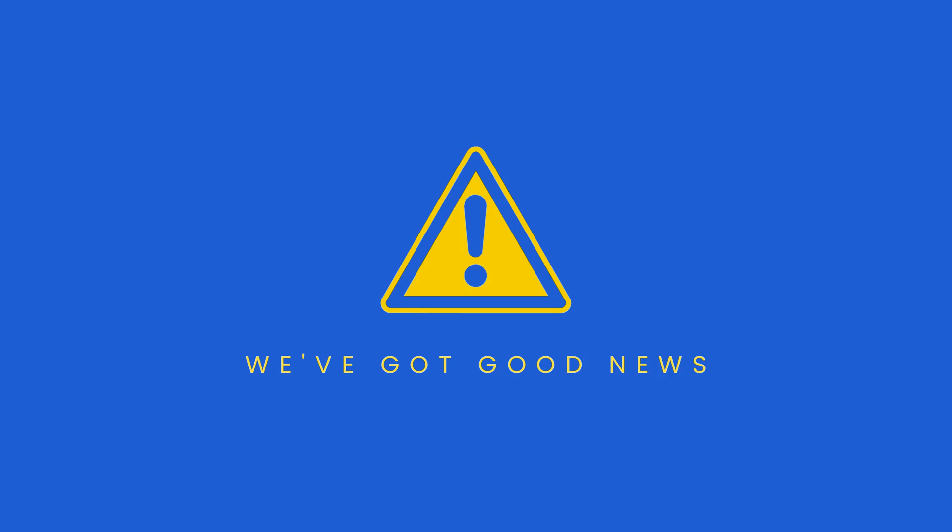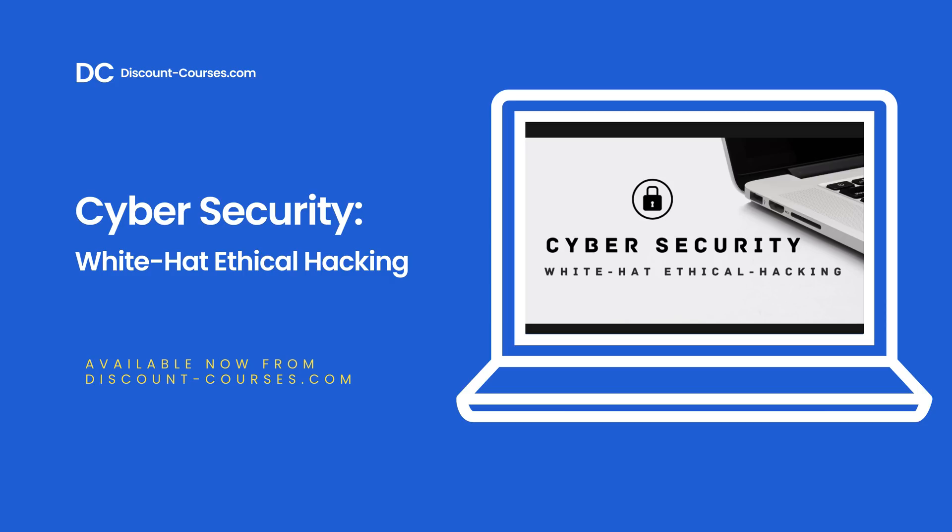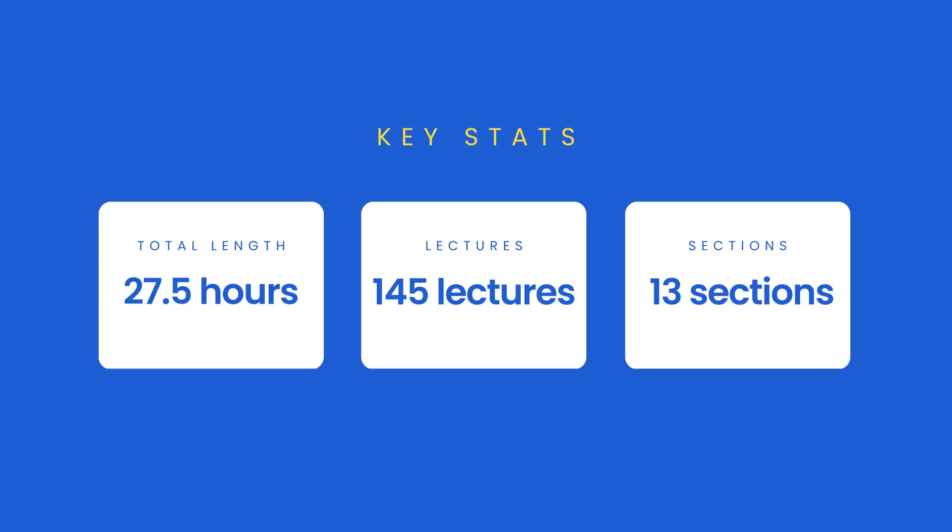Well, we've got good news. We have an online course that will help you learn cyber security quickly and easily. Introducing Cybersecurity White Hat Ethical Hacking, an online course available now from discountcourses.com. This self-paced online course will teach you the fundamentals of cyber security from scratch — no experience required. This course is 27.5 hours long and consists of 145 different lectures that you can watch at your own pace and re-watch as many times as you like.